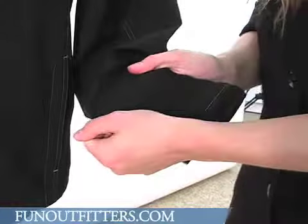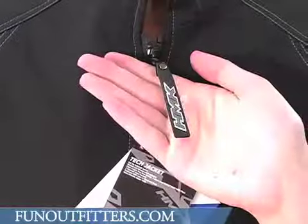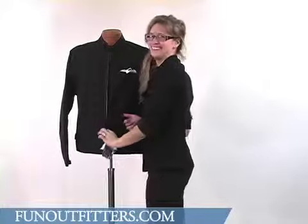All of the zippers on this jacket are YKK zippers. The central zipper features a rubber zipper pull that is very glove friendly. Oh yes, very glove friendly.